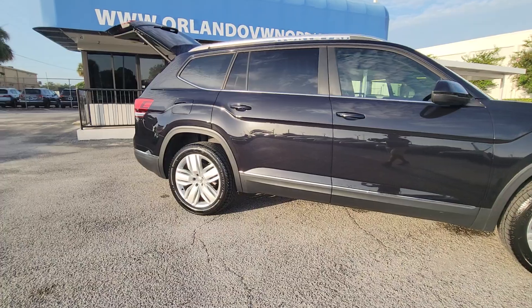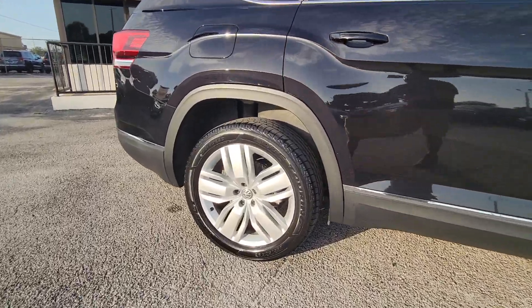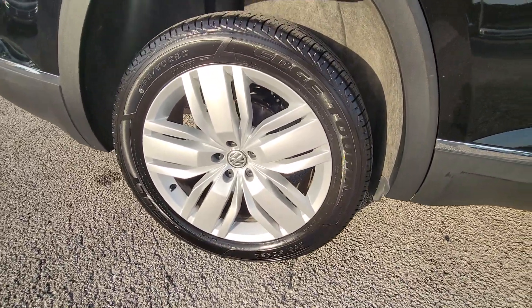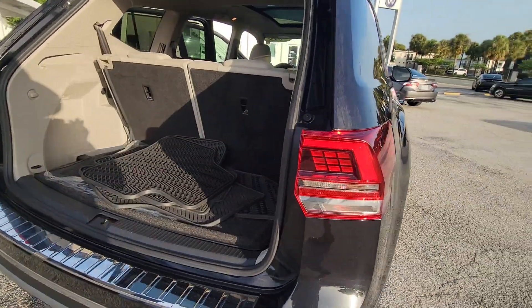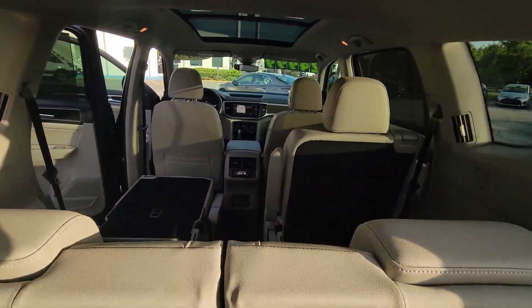Explore your world with confidence in this solid, tech-savvy Atlas. It leverages advanced safety and connectivity tech to keep you secure and entertained, while its spacious, comfortable cabin lets you relax and enjoy the ride.